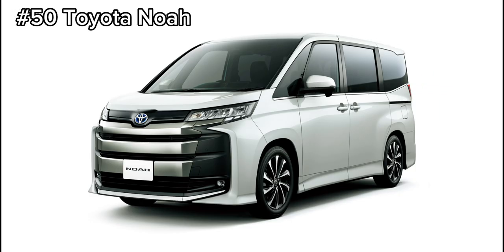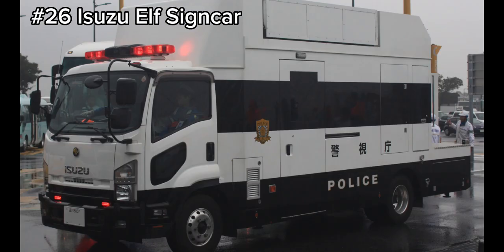First up we have the number 50 Toyota Noah in two colors and this will be replacing the current Toyota GR Yaris. Also in June we have the Isuzu Elf signed car and it is replacing the current number 26 Toyota Crown.